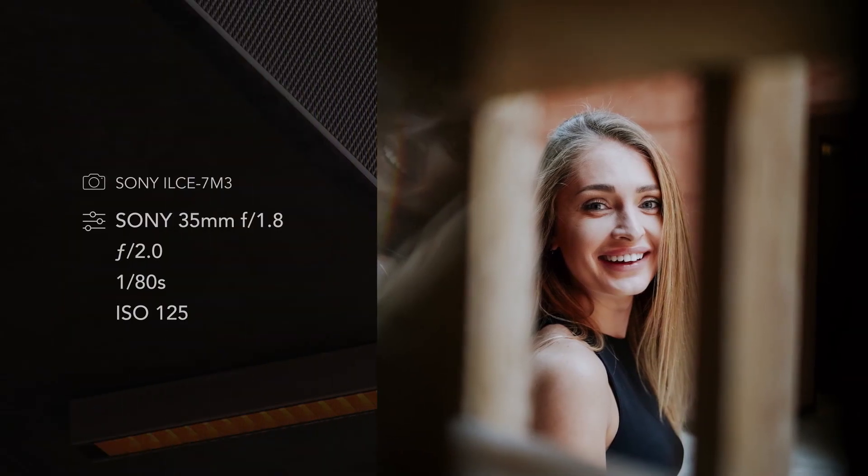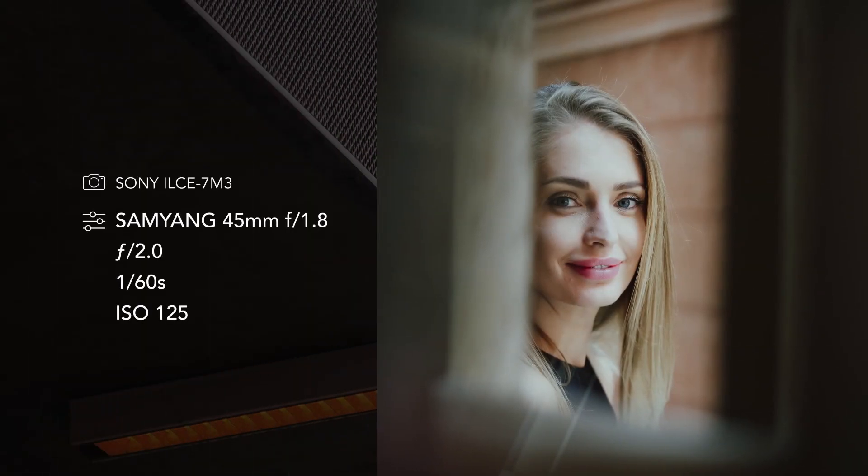The point behind prime lenses is to shoot at a wide aperture, such as f1.8, f2, f2.2, and it could also go further to f2.8.